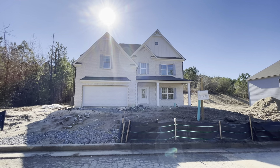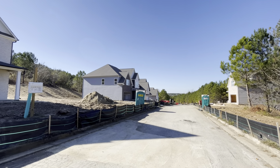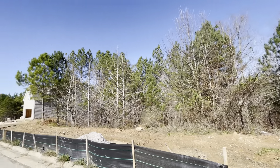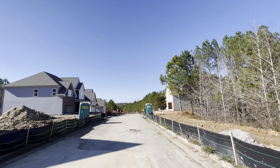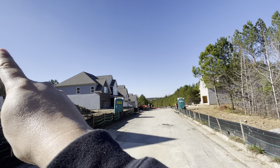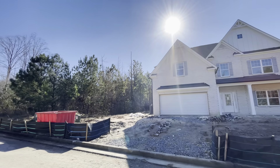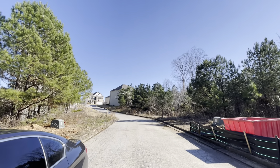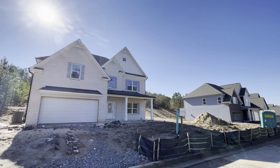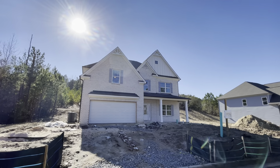Hey guys, welcome out to Dallas, Georgia. I'm going to walk some of the floor plans over here. It's a pretty nice setting out here in Paulding County. This street goes all the way around the corner and all the way to the back. It's an established community — as you can see, there are houses already built. The builder has come in, bought this whole tract of land, gotten permits, and is building these gorgeous houses.